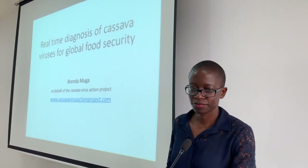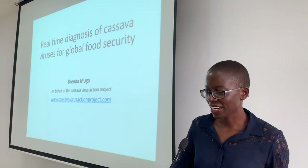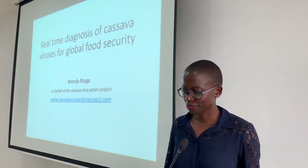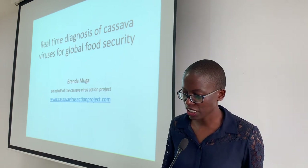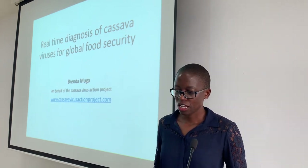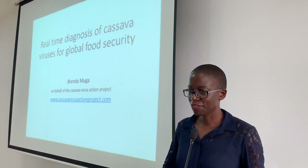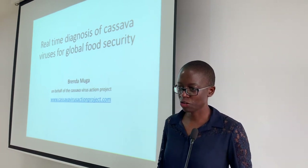Good morning. My name is Brenda Akini Muga. I'm here on behalf of the Cassava Virus Action Project. What we work on is real-time diagnosis of cassava viruses for global food security.